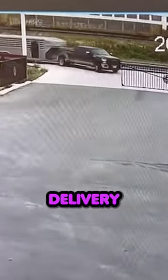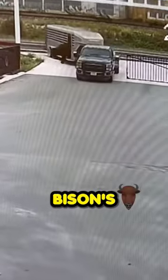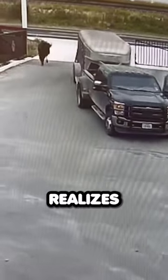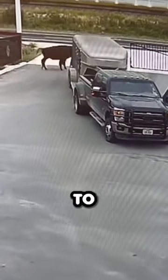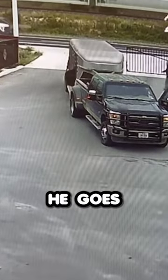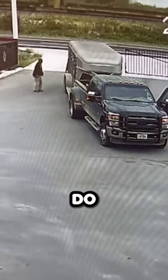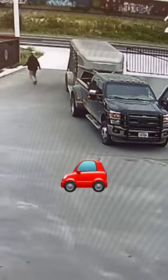This guy was making a routine delivery — looks like delivering some sort of bisons — when one gets free out of his trailer. He realizes this, comes out, and tries to hurtle it back in. But then when he goes around the side, you're gonna see another one pops out. There's literally nothing he can do except hope that they don't get hit by cars.